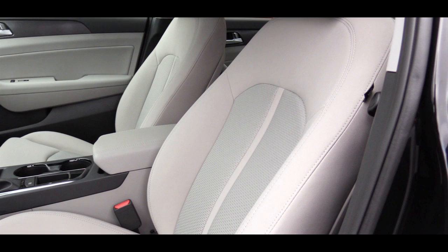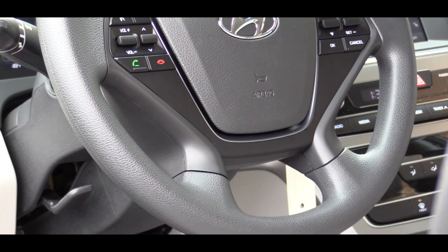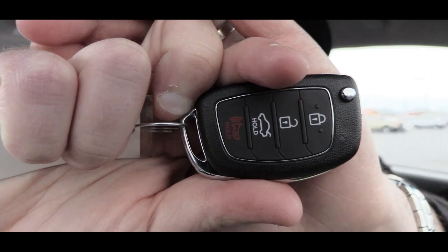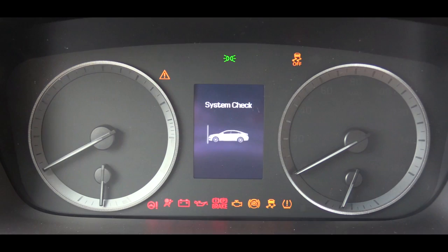Up front, there is an eight-way power-adjustable driver's seat with power lumbar. The 2.4-liter gets cloth seating surfaces, while the turbocharged engine gets leather bolsters with cloth inserts and heated seats. The steering wheel is tilt and telescoping; the turbo version adds a flat-bottom steering wheel with paddle shifters. For startup, the 2.4-liter uses a traditional key ignition, while the turbo version offers push-button start with the key in your pocket.